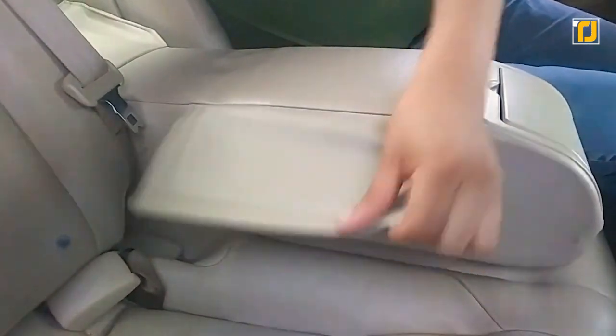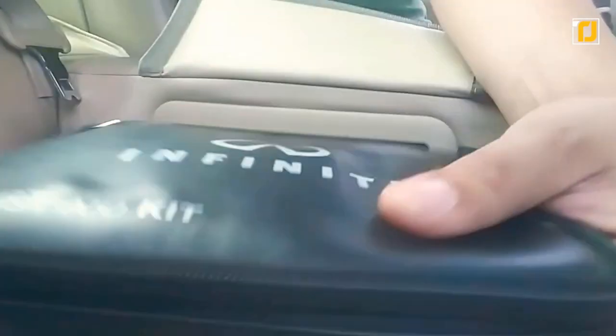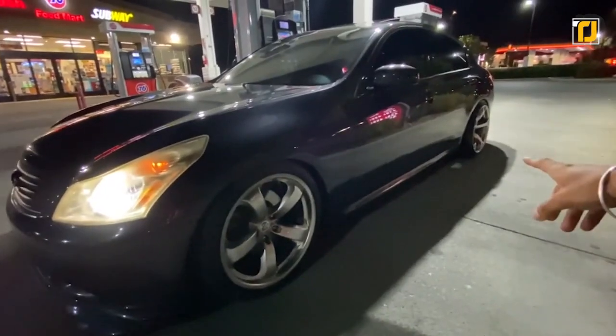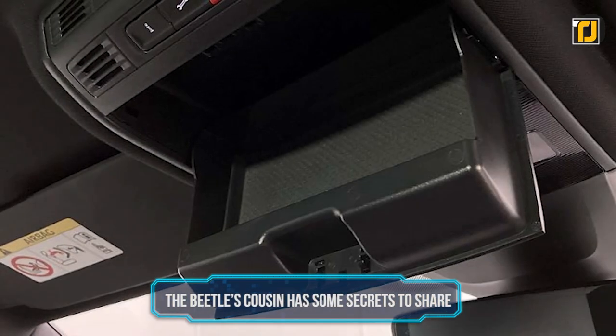Infiniti says the space is meant to hold first aid kits, but you can obviously put whatever you want in there. The design of the armrest is so well done that the NYPD actually issued a memo about the compartments. We definitely recommend putting a wallet or some cards in there instead. So if you own an Infiniti G35, always remember that you have a super secret space in your armrest to put any valuables in.